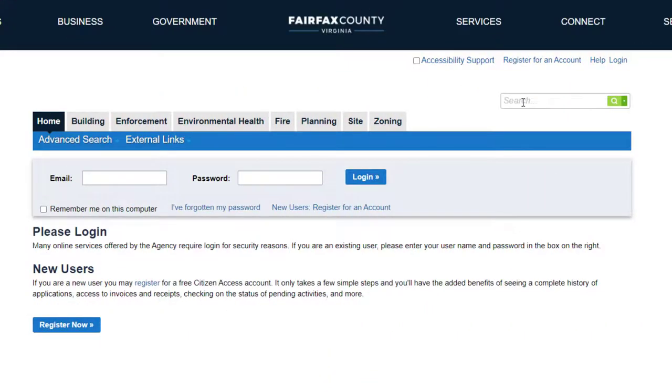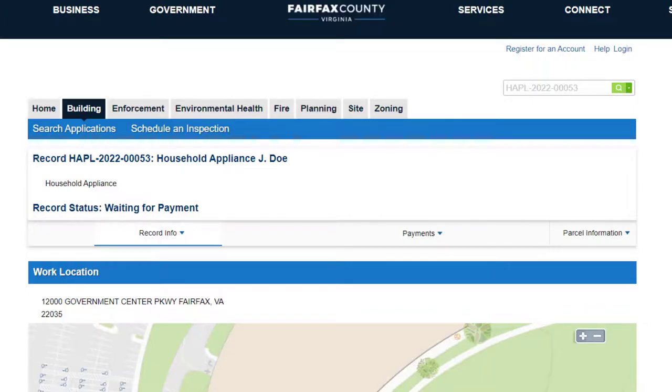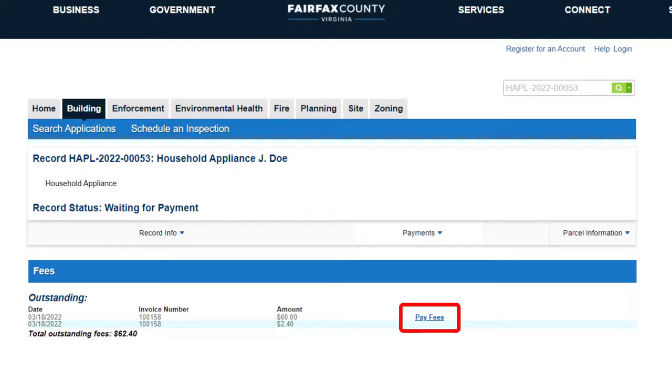Users can also check fees and make payments through the Record Summary page. If you know the record number, enter it into the Global Search to open the Record Summary. Click the Payments drop-down menu and click Fees. Detailed information about the fees and links to pay the fees will display.